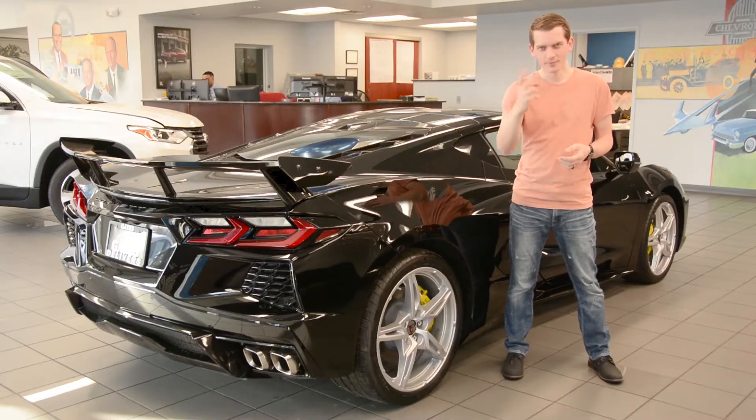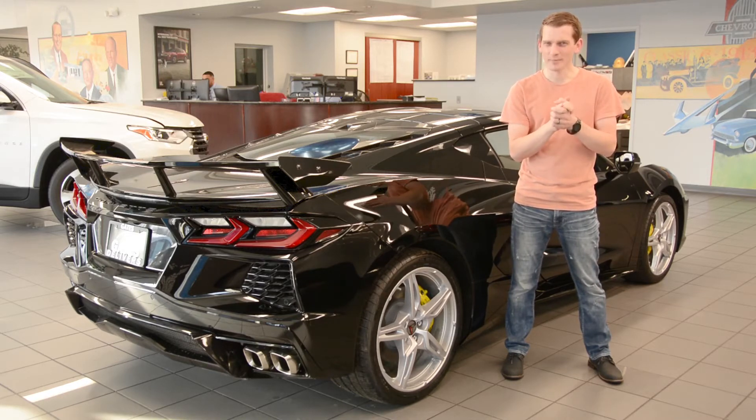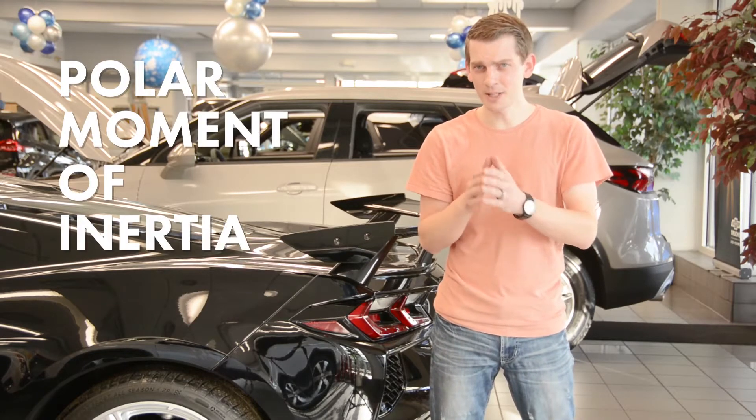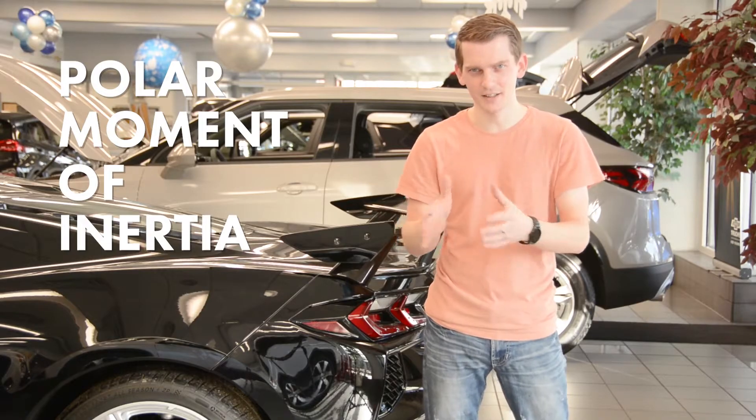And number two: polar moment of inertia. That's right, a fancy word that makes me sound smart. Polar moment of inertia simply means how difficult is it to turn something around an axis.